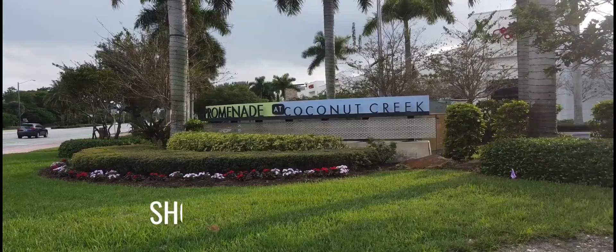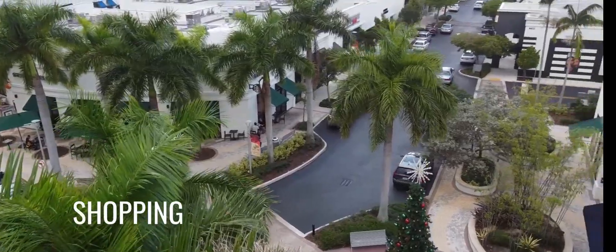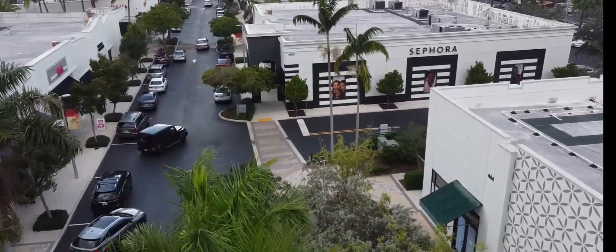Where do you go to shop? Promenade Mall. You have Starbucks, fashion outlet shops, and there's a movie theater. There are many plazas here and there for you to shop.